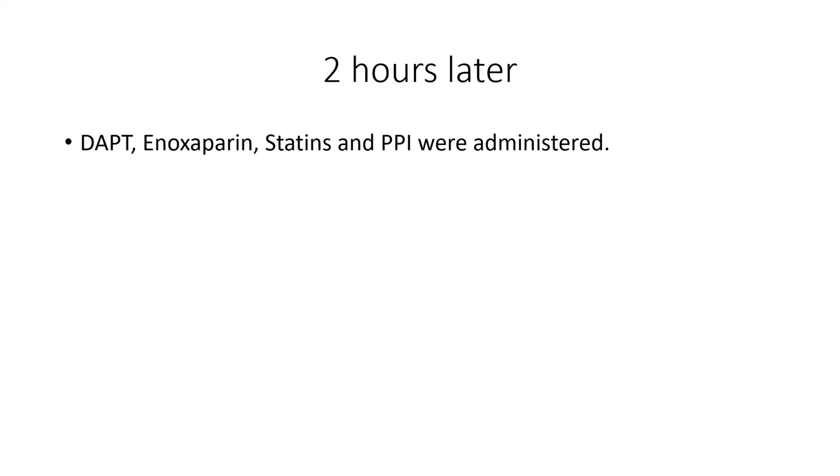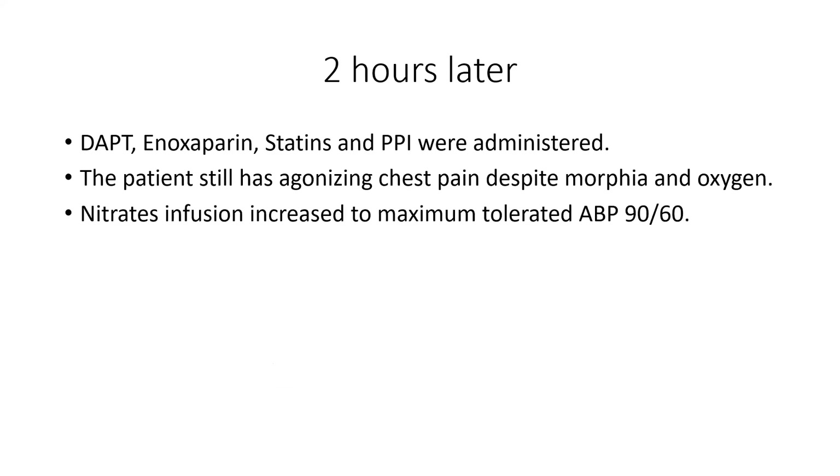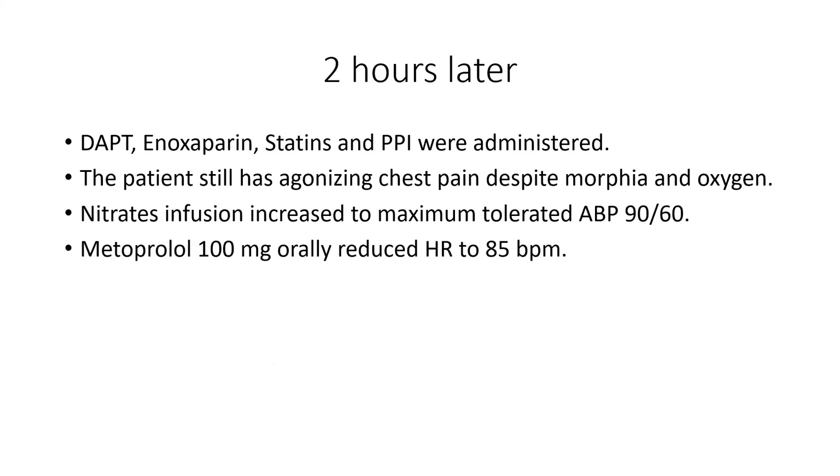Two hours later, he had already been on dual antiplatelet therapy, enoxaparin, statins, and proton pump inhibitor. The patient was still complaining of agonizing chest pain despite morphine and oxygen. Nitrates infusion was pushed to the maximum tolerated — blood pressure 90/60. Metoprolol 100mg reduced the heart rate to 85. Coronary angiography was decided within the first two hours of admission as a high-risk non-STEMI myocardial infarction. It was nearly 2am.